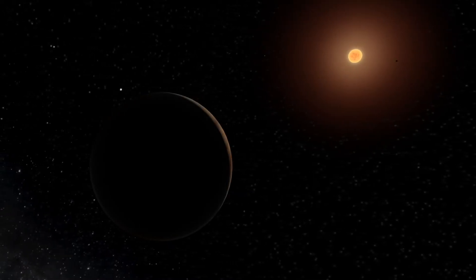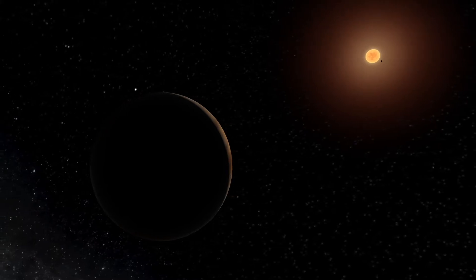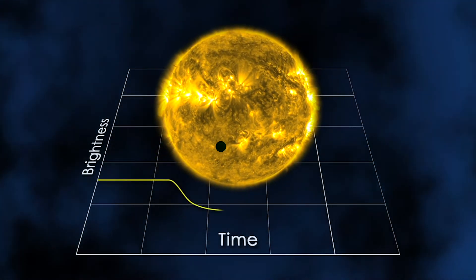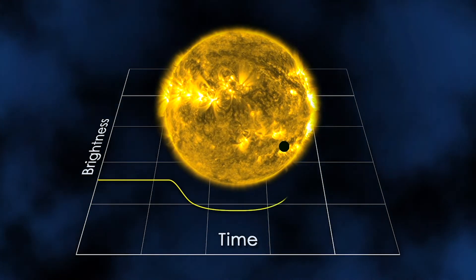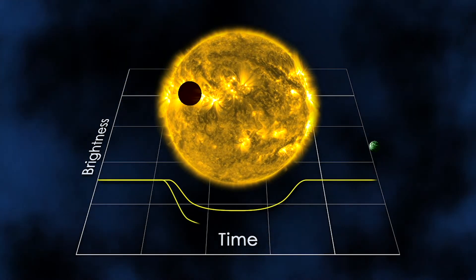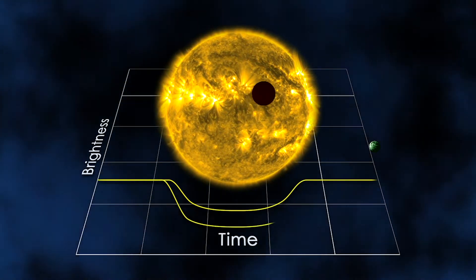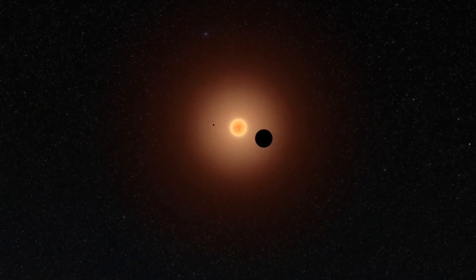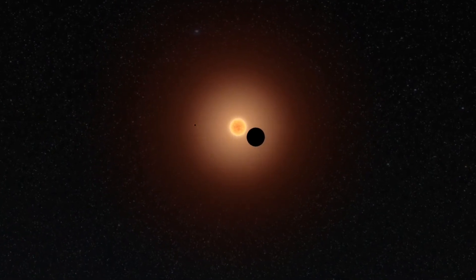The method we use with the TESS telescope is called the transit method. We're looking for the time when a planet passes between the star and us, and when that happens we see basically the shadow — we measure the shadow of the planet on the star, and what that looks like to us is the star becoming a little bit dimmer.